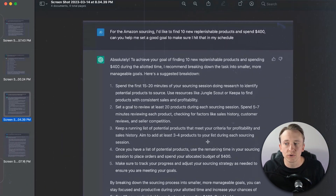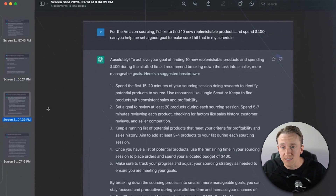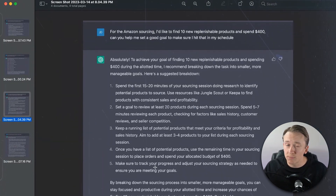The third option was to keep a running list of potential products and aim to add at least three to four products to your list during each sourcing session. You want to set these goals, make them much more achievable and action-oriented — like reviewing 20 products — because you can't control how many products you find; you can control how many you review and the time that you spend on it. Obviously, if you have a much more complex goal, ChatGPT can also help you with that and get you some good ideas for what you can do moving forward to hit those goals.